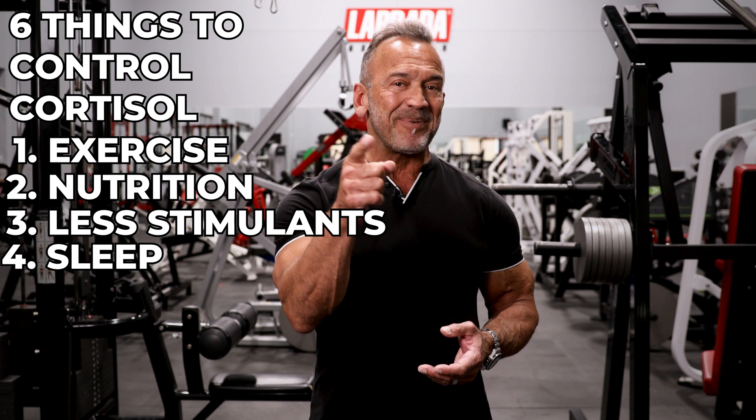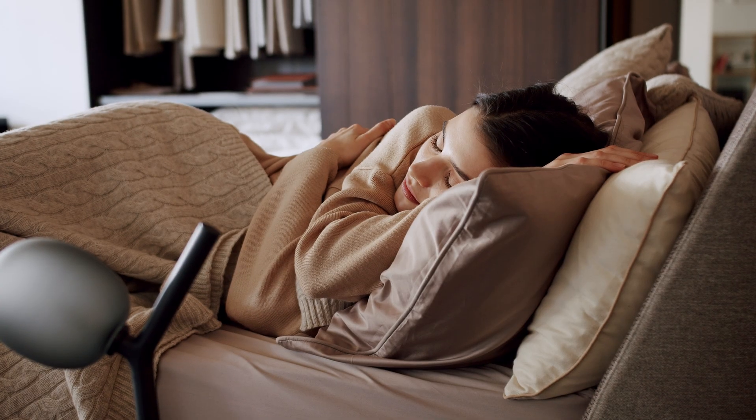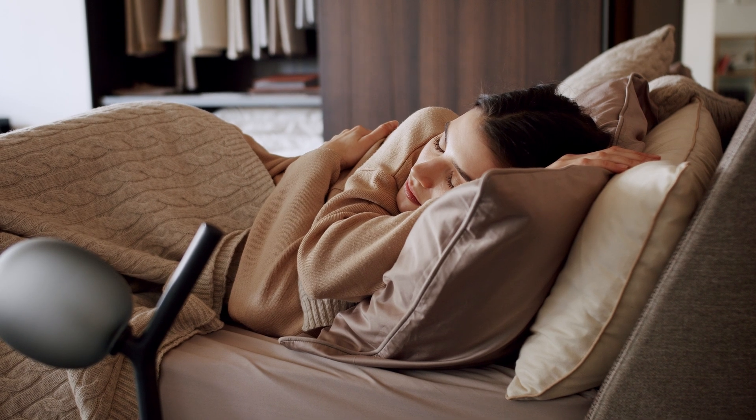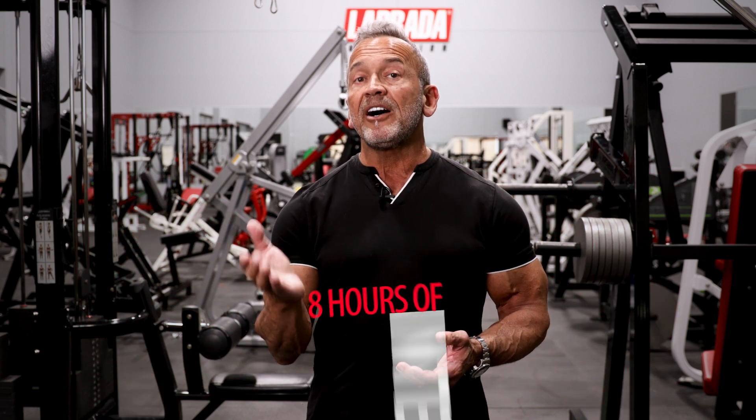Fourth, sleep. I don't think that people think enough about this, because sleep is the best way to recover, to grow, and to replenish your body and your mind. Too little sleep or interrupted sleep can actually lead to increased cortisol levels and increased belly fat. Eight hours of uninterrupted sleep should be your minimum target.